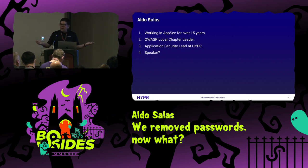My name is Aldo. I am the application security lead for Hyper. I apologize because I have a lot of content, so I may go a little bit faster. Feel free to catch me afterwards if you have more questions or if you want to go deep on any of these topics.